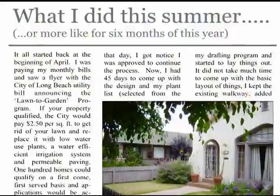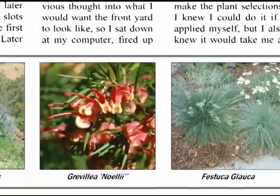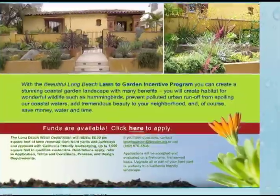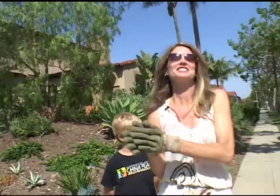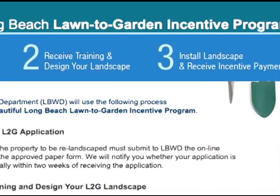My husband had read about the Lawn to Garden program in the paper and came home and told me about it. We were sort of in a panic because we had been waiting for this opportunity. The most difficult part was getting accepted because so many people wanted to be part of it. The start time was 8 a.m. — my husband went to Kinko's and faxed in the order, and I submitted online at 8, and sure enough we got it. We heard it was sold out in half an hour.